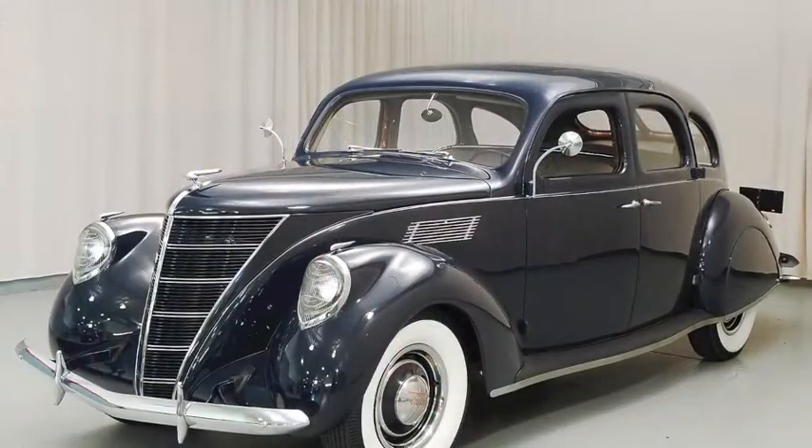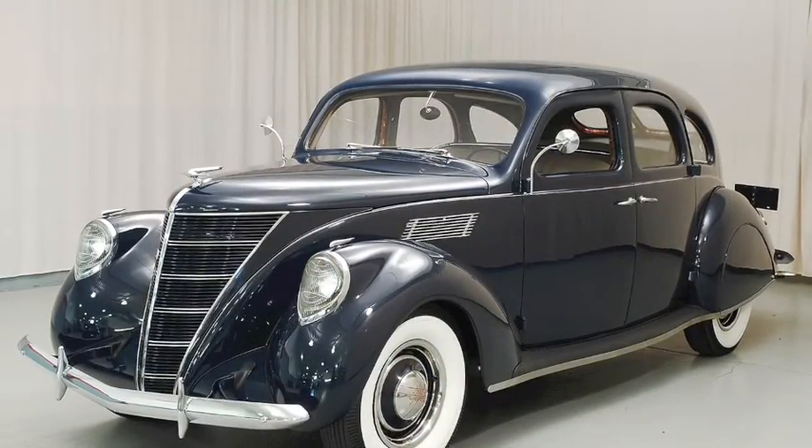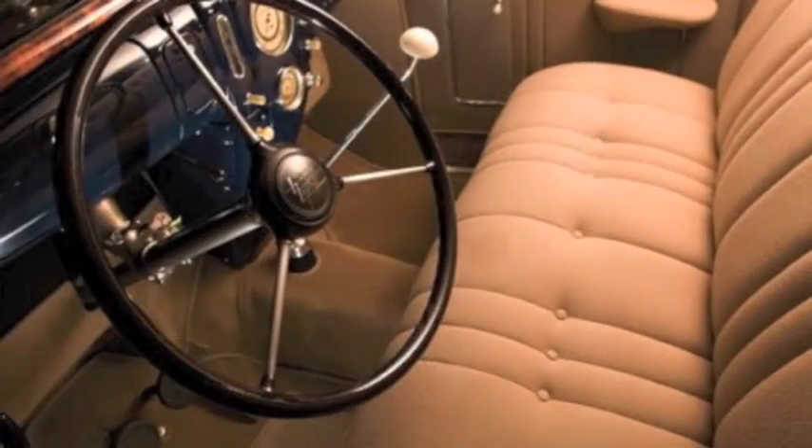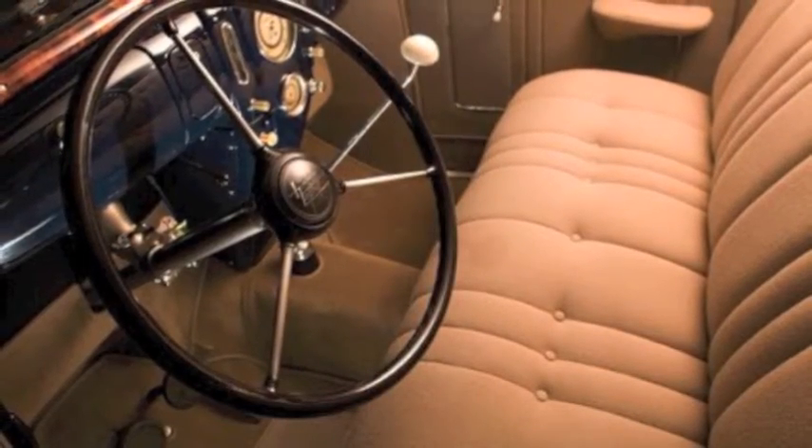The 1937 Lincoln Zephyr was one of the first cars that was streamlined in the United States. It was a luxury car, as you can tell by the interior, which included not one, but two glove boxes.